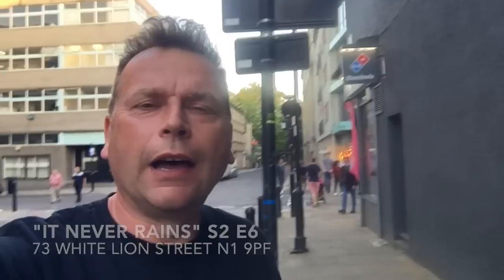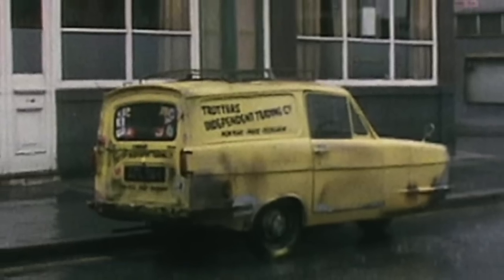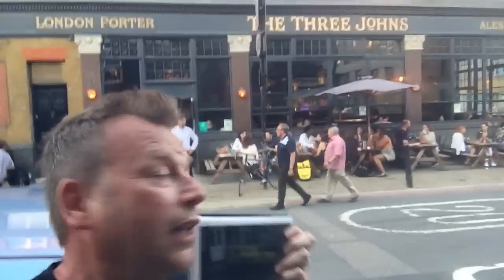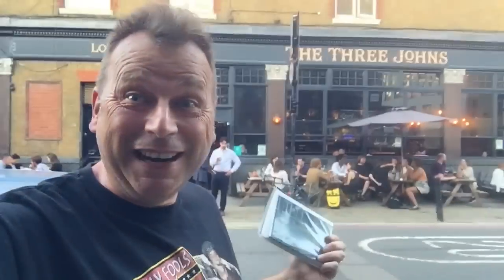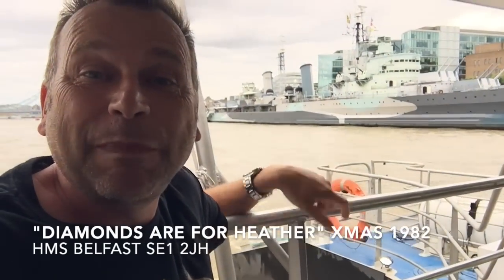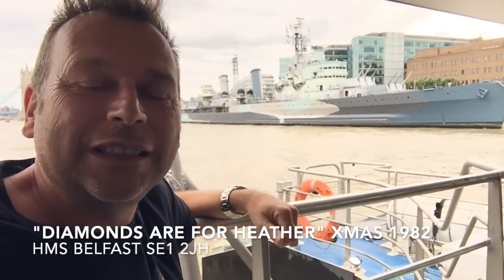I'm still in North London, N1. If I show you this picture, it's a picture of Trotter's van parked outside what I think was the very first exterior shot of the Nag's Head. If I turn around, there it is — it's called The Three Johns now. I think it was never actually called the Nag's Head but it's a really busy pub. I'll put all the location details at the bottom of the video. Just behind me up there is Chapel Market, and that's HMS Belfast — that was in the Only Fools and Horses series two Christmas special, 'Diamonds Are For Heather,' where Del Boy took Heather out.